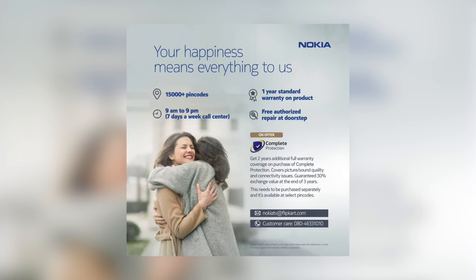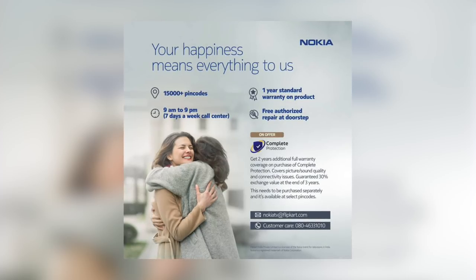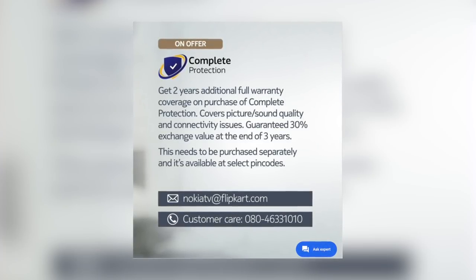Nokia claims 1 year standard warranty with free authorized repair at your doorstep. They serve 15,000 plus pin codes, and you can contact customer care 7 days a week between 9am and 9pm. You can also call customer care to buy an additional 2 years of warranty — I'll leave the customer care number in the description. This was it about the newly launched Nokia TVs. Hopefully I'll get my hands on a unit soon for an unboxing and full review, so make sure you're subscribed. Links for the Nokia TVs are in the description. I hope this video was helpful — mention any questions in the comments and I'll be happy to answer them.